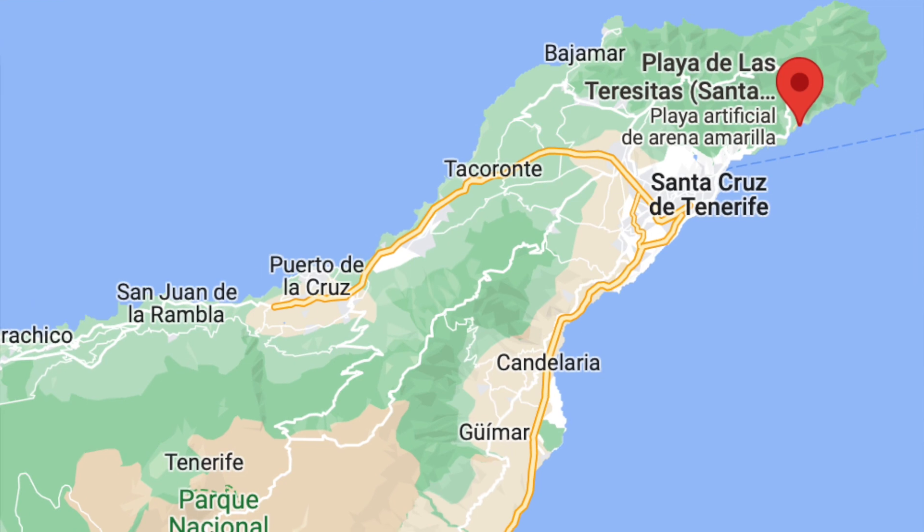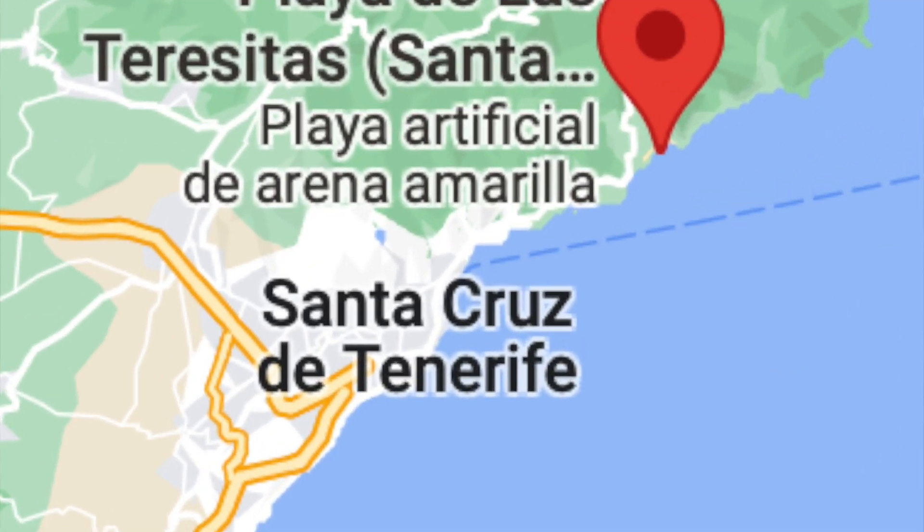Today we are at Las Teresitas in Santa Cruz. There's something very interesting about this beach — in the 1900s it was quite small, and then they decided to bring sand from the Sahara desert to increase the size of the beach. Let's see what it looks like right now.